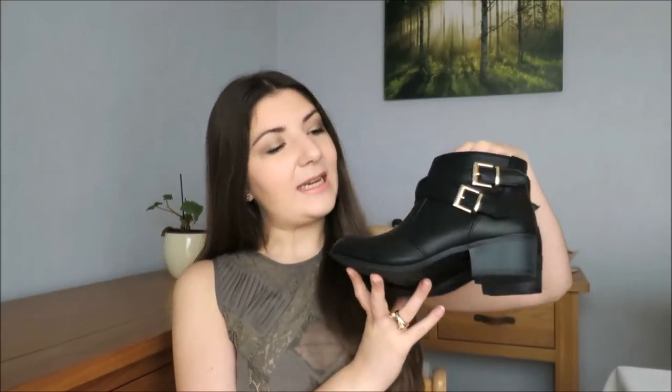I will link down as many things as I can find in the description below, so if you're interested in purchasing any of these things definitely check down below for the links. So I'm going to start off with Primark, and the one thing I bought from Primark are these gorgeous black booties here. They're just plain black boots and then they have these two straps which cross over at the front, and then two gold buckles, and they have quite a small heel.